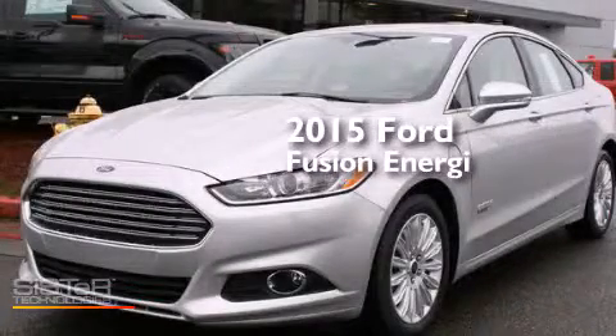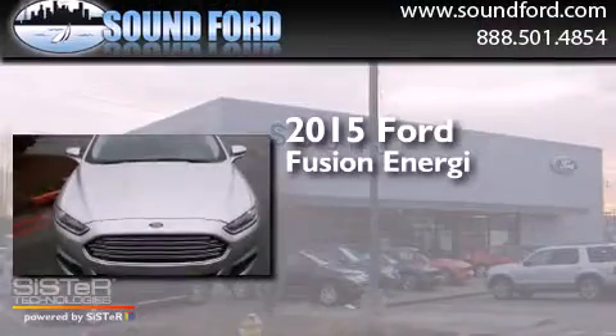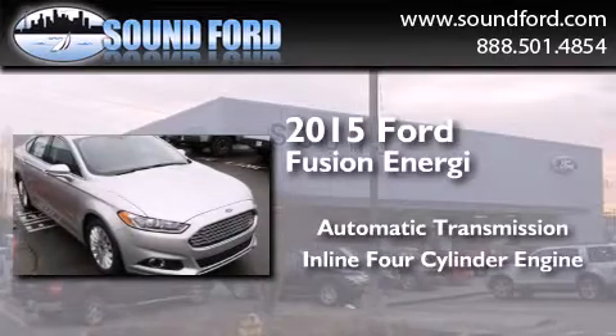This is a brand new 2015 Ford Fusion Energy. This four-door sedan has an automatic transmission and an inline four-cylinder engine.